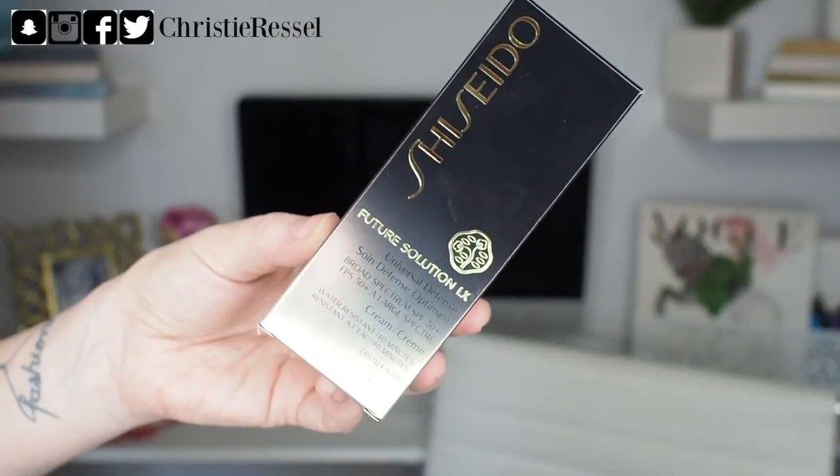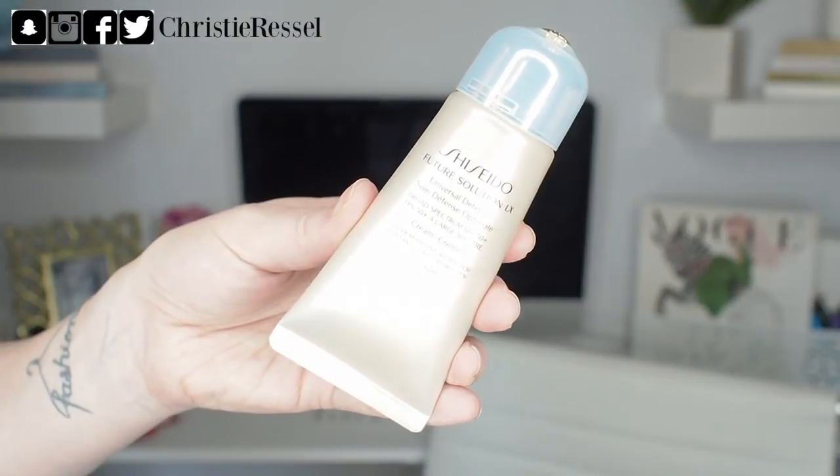Another favorite of mine is the Shiseido Future Solutions LX Universal Defense SPF — this is an SPF 50 plus. I kept the box because the packaging is really cute, but there's no flat surface to stand it upright, so I consistently keep it in the box on my vanity so that I don't miss applying it every morning. As we get into the summertime, I religiously apply SPF every day. I know I need to get into doing that during winter as well, but during spring and summer it goes on religiously. I have been absolutely loving this — it's a newer product I just tried recently. It has a very thin consistency, smells beautiful, and feels very hydrating on the face.